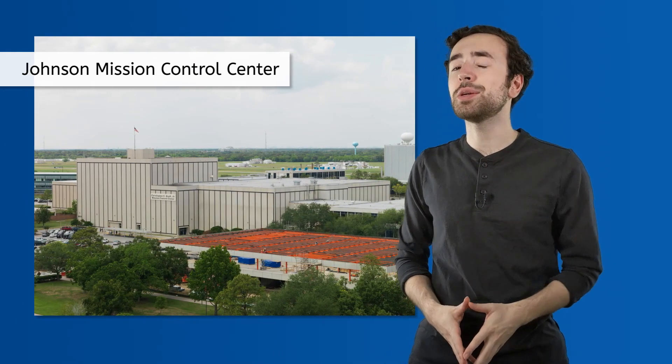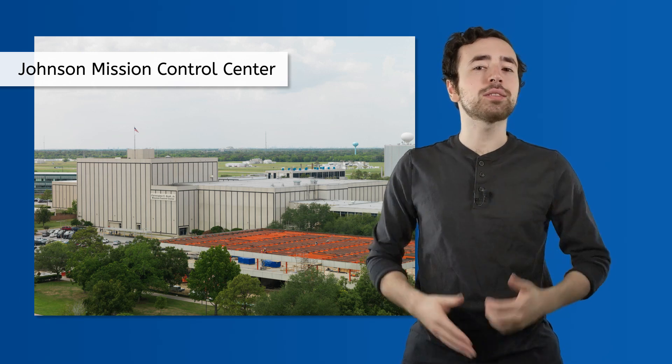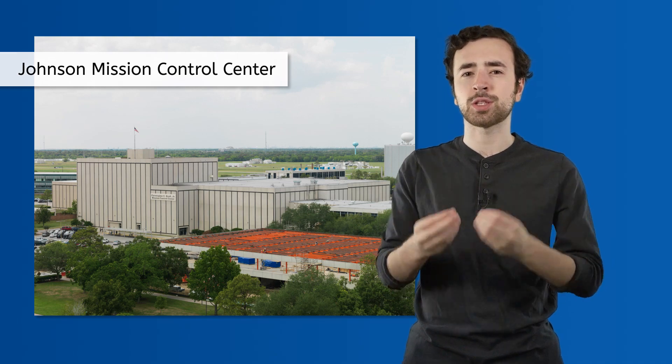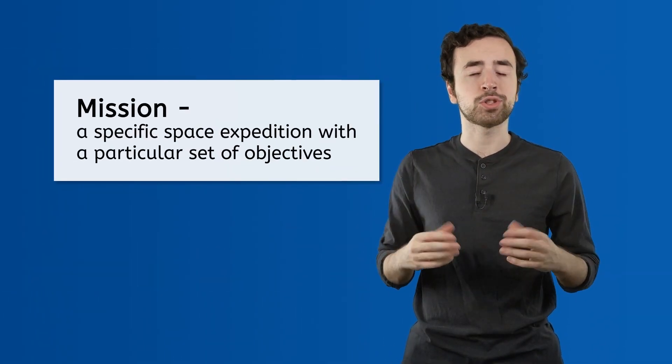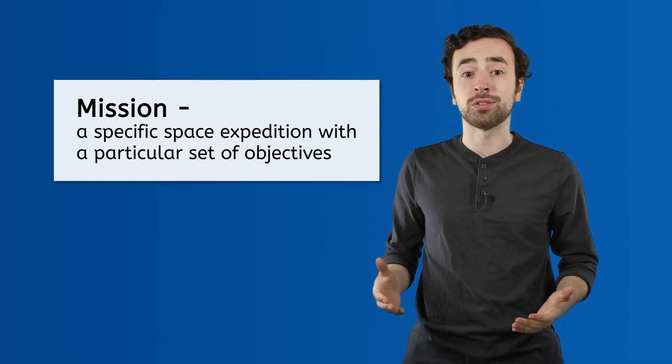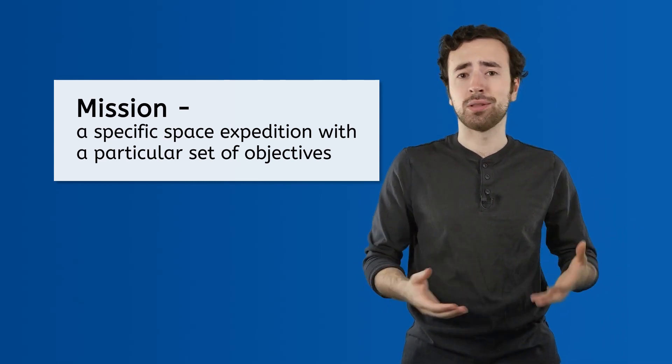I've heard of astronauts before, but who do they call when something goes wrong? Who's really in control of all those complicated space technologies up there? That would be a team of experts known as Mission Control. The Johnson Mission Control Center is located in Houston, Texas, and it serves as the nervous system for the space program. The flight controllers in Mission Control are constantly monitoring the conditions of the spacecraft and communicating with the astronauts on board. A mission refers to a specific space expedition with a particular set of objectives. A typical mission could be something as simple as replacing a solar panel on the space station, but even that would require a high level of expertise and coordination from everyone involved.